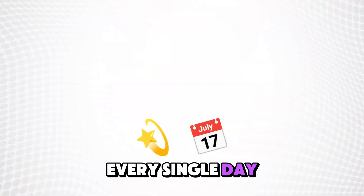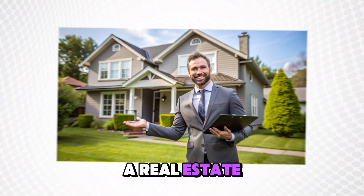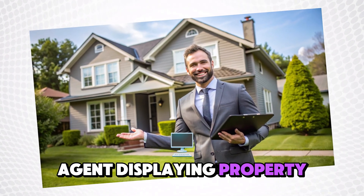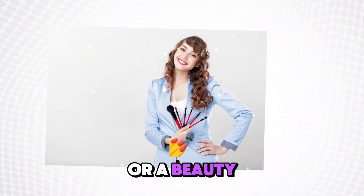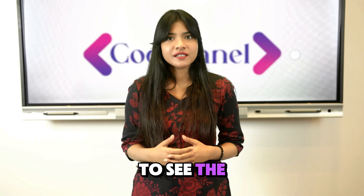Your static photo is losing your customers every single day. Whether you are a photographer showcasing your editing skills, a real estate agent displaying property transformations, or a beauty professional doing incredible makeovers, your audience needs to see the transformations to believe it.